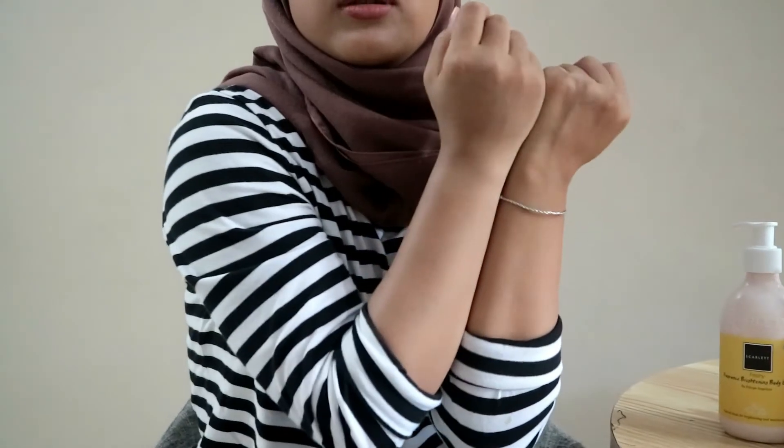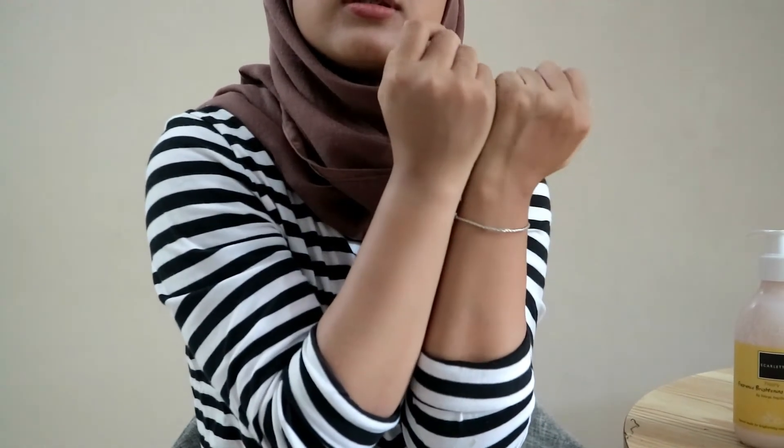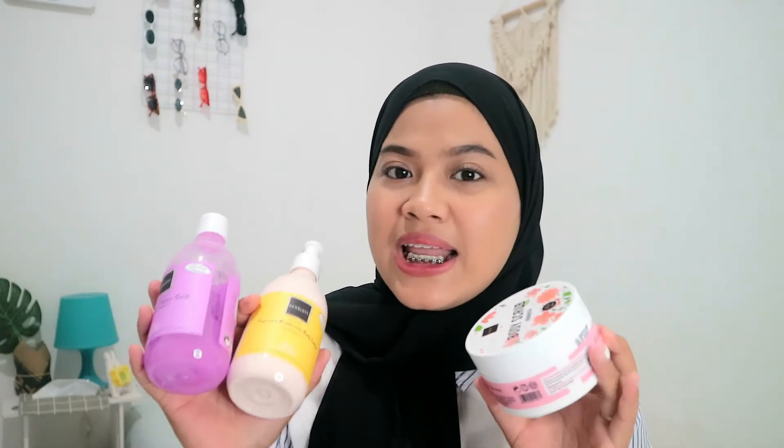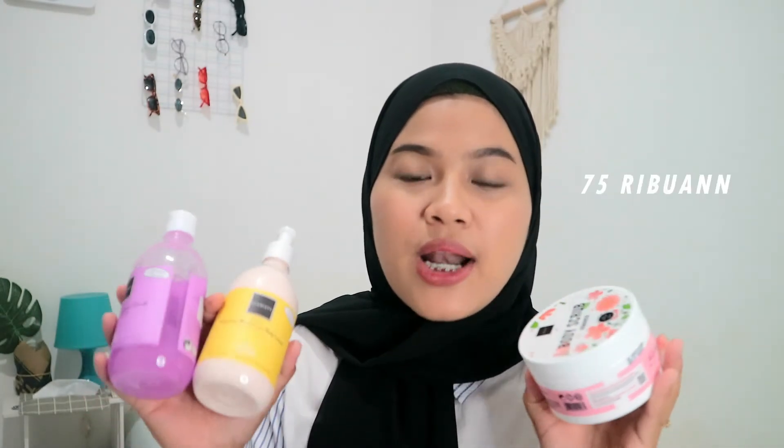Body lotion-nya ini walaupun untuk mencerahkan, tapi gak bikin kering di kulit — tetep melembabkan kayak lotion-lotion pada umumnya dan gampang banget menyerap ke kulit. Nah jadi itu body care routine versi aku. Semua produknya super duper wangi dan tetep worth it karena harganya murah banget, mulai Rp75 ribuan aja. Semua produknya juga super duper aman karena sudah terdaftar di BPOM dan tidak dicobain untuk hewan — not tested on animals.